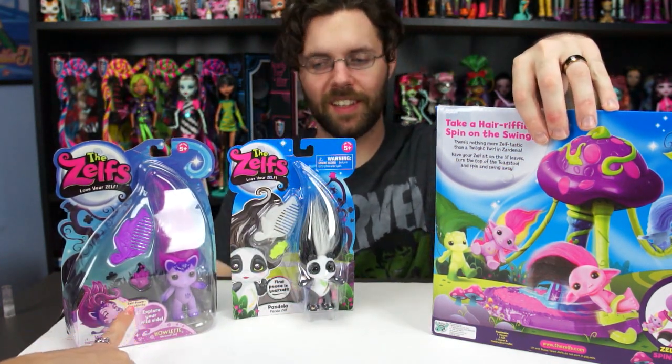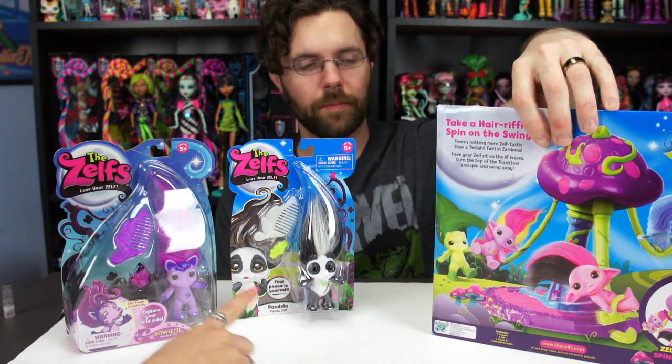On the boxes, Howlet's tagline reads 'Explore your wild side — creativity power, Howlet.' And then the panda one says 'Find peace in yourself.'